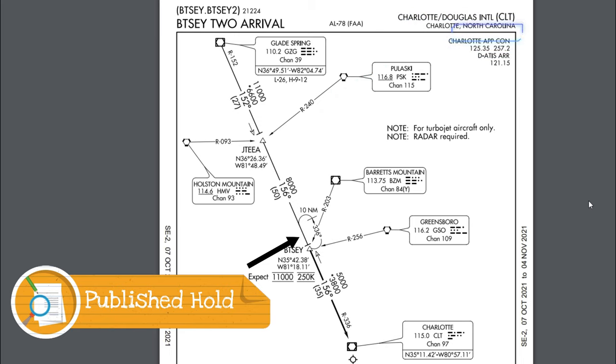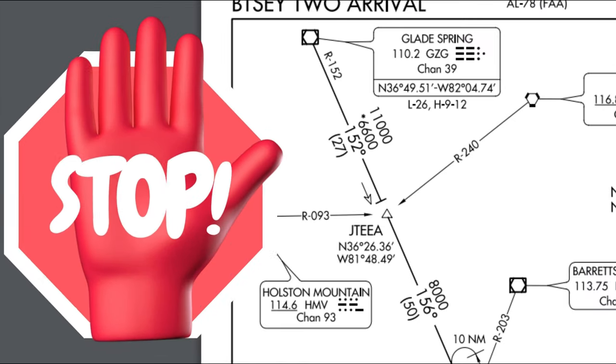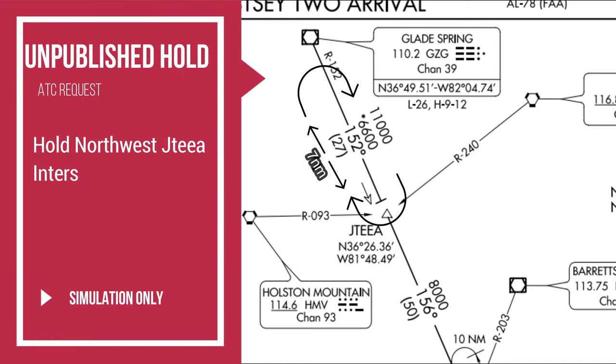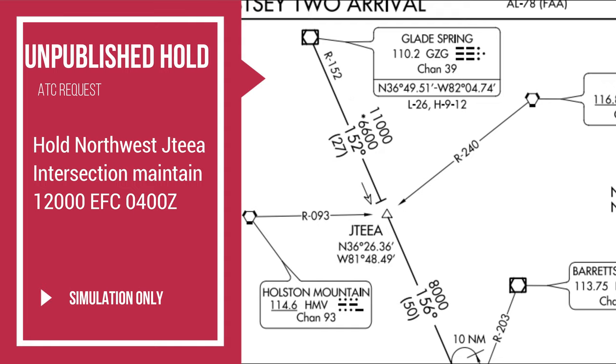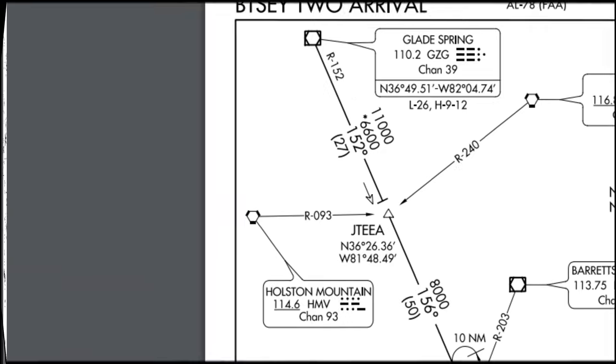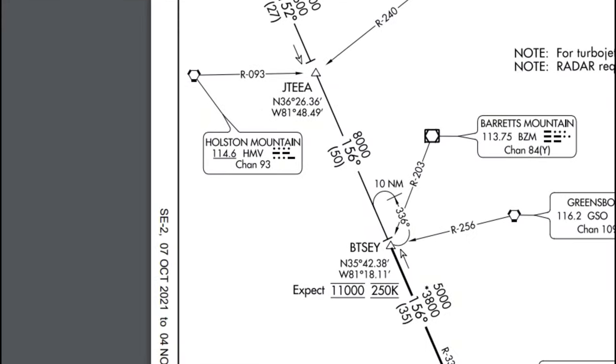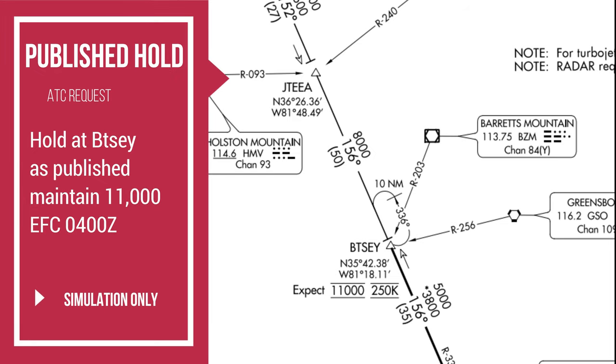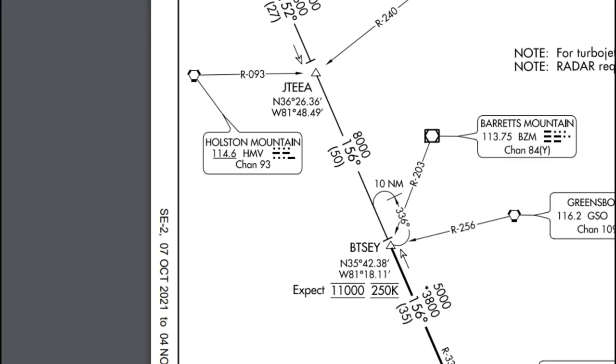Now if ATC was asking you to hold at an unpublished location, it may go something like this: 'Hold NW Jeta intersection, maintain 12,000, expect further clearance 0400 Zulu.' Now if ATC was to ask you to hold at a published location, it may go something like this: 'Hold at Bitsy-2 as published, maintain 11,000, expect further clearance 0400 Zulu.'